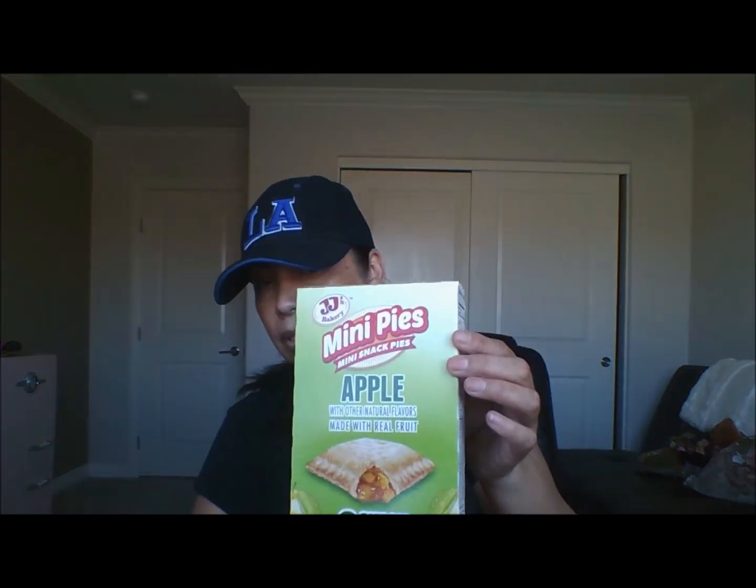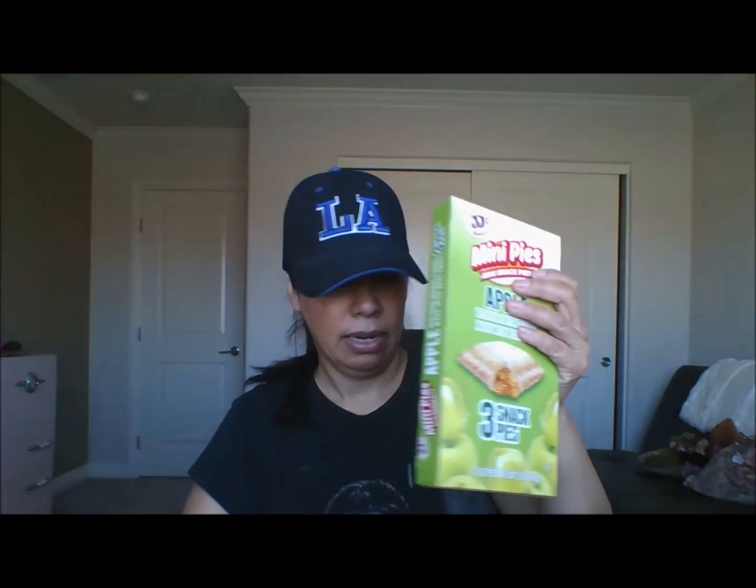I also picked up two of these Rockstar Punched energy drinks. I don't drink energy drinks but my boys do, and they're 12 ounces for a dollar, so I picked up two of those and two of the Pure Zero, same 12 ounces. The last food item is these mini pies — they come three in a pack, in apple and also in cherry. Just a little snack for the boys.